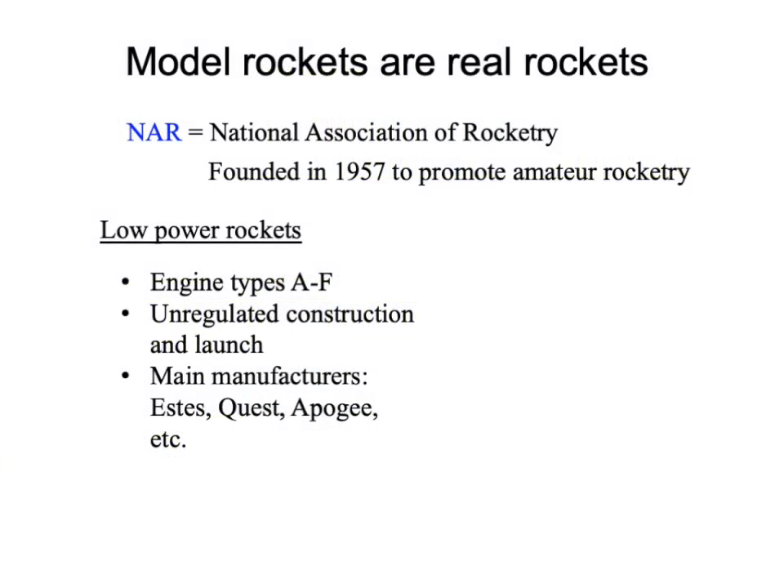Serious amateur rocketry in the United States began about 60 years ago with the founding of the NAR, the National Association of Rocketry. It was founded to promote amateur rocketry throughout the country, and it did this in several ways: giving a forum for hobbyists to exchange information, sponsoring contests, helping set industry standards, and codifying best safety practices so that amateur rocketry has remained a remarkably safe endeavor to this day, considering you're dealing with explosives.